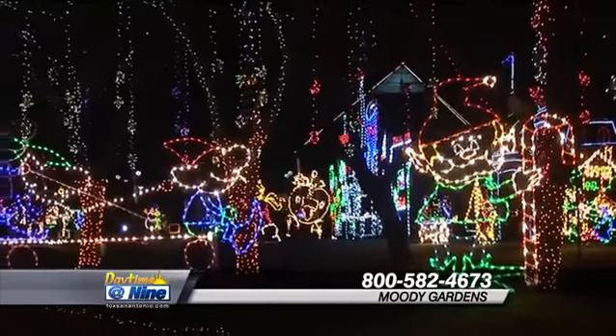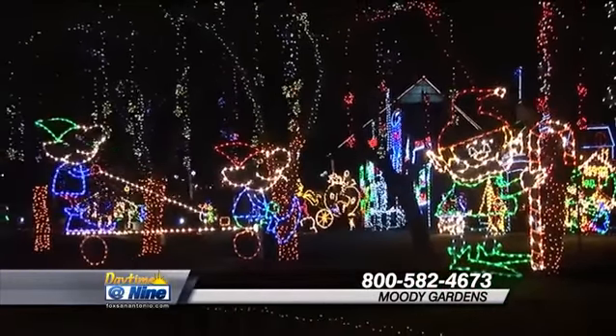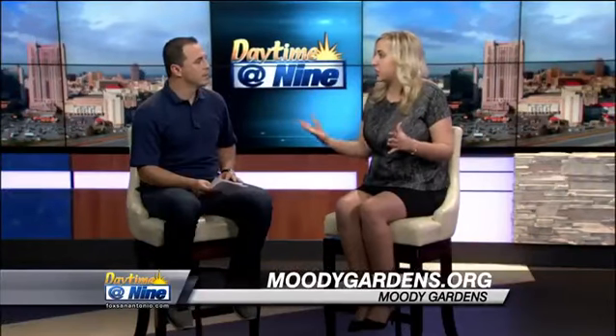Sounds like it. What don't y'all have? Exactly. And the beach is right there if you're getting crazy. And Galveston as a whole too — we offer over 50 full days of over a thousand different holiday attractions over the course of November 15th through January.